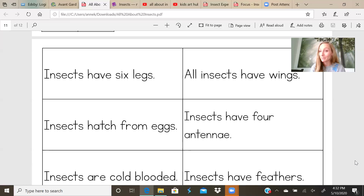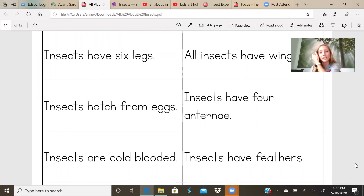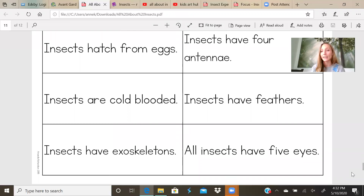So, insects have six legs — is that true or false? All insects have wings — think about it, do all insects have wings? Thumbs up or thumbs down? Insects hatch from eggs. All insects have wings — true or false? Insects have four antennae — true or false? Insects are cold-blooded — do they need the sun or a heat source to keep them warm? Insects have feathers — do they have feathers? Insects have exoskeletons. All insects have five eyes — true or false?